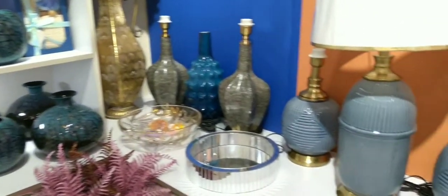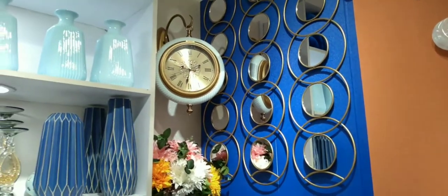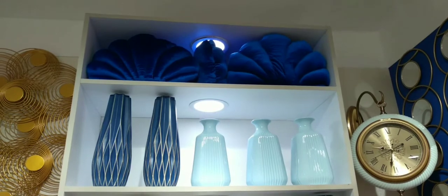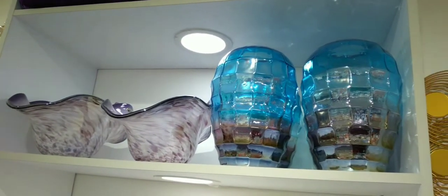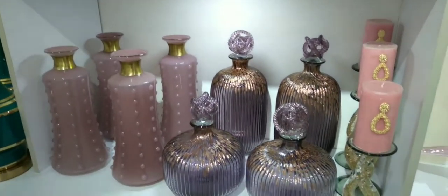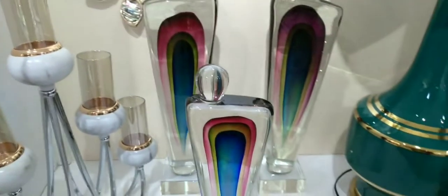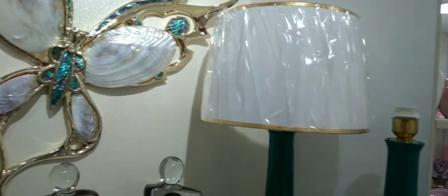The lampshades — all kinds — they are so beautiful. And they have cushions as well; any color that you want, you will get. And a very nice, beautiful candle holder. Wow, and the lampshade over here — look at this, guys.